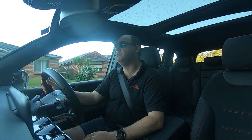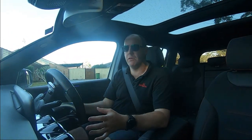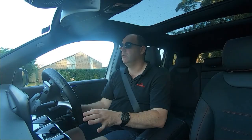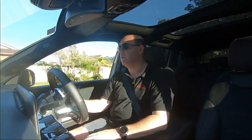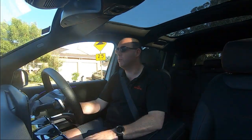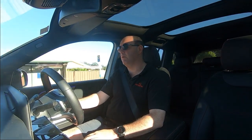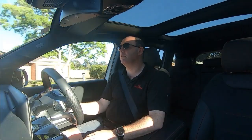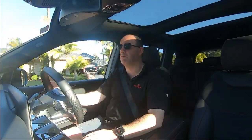Compared to the GLA — the GLA 250 I drove had a 2 litre — and this is the GLB 200. All the 200 series cars have the 1.3 and the 250s have the 2 litre. You don't really need the 2 litre; this one does an adequate job of driving around town.